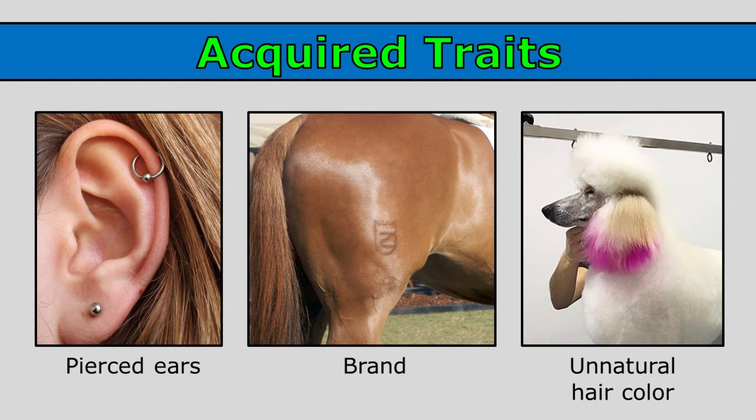Pierced ears are another example of an acquired trait. This woman here wasn't born with holes in those spots in her ear — she had her ears pierced. She acquired that trait during her life.